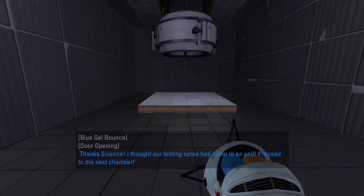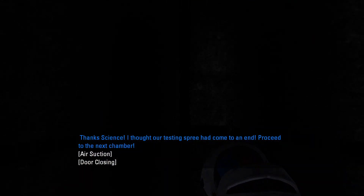Thanks, science! I thought our testing spree has come to an end. Proceed to the next chamber.